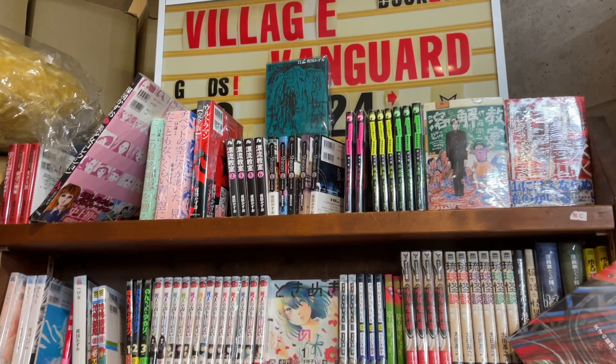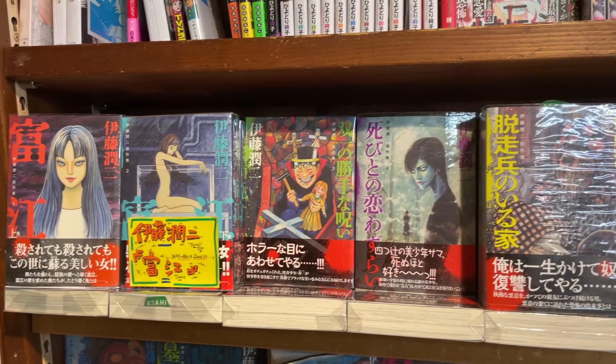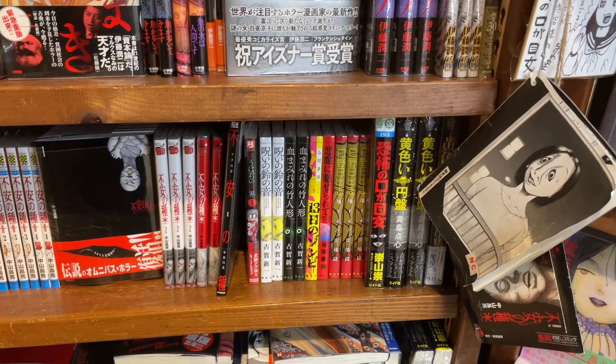This here is the Junji Ito section — all the new stuff. I have that complete 10 volume set right here. Those are thick — kind of the omnibus 10 volume collection. I find Junji Ito everywhere and I prefer to get the old Tankobones of his stuff. But for newer stuff, I can see Gyo there — I have that — and Sensor I have.